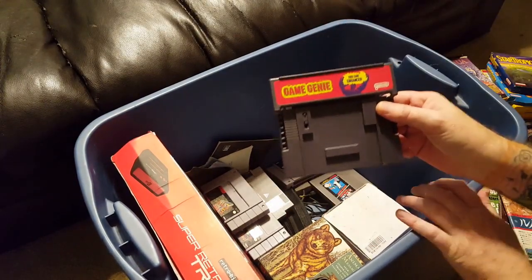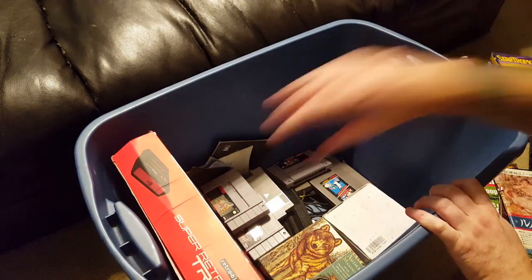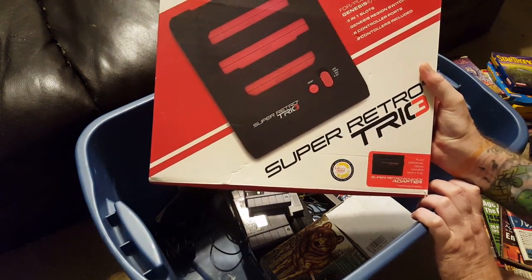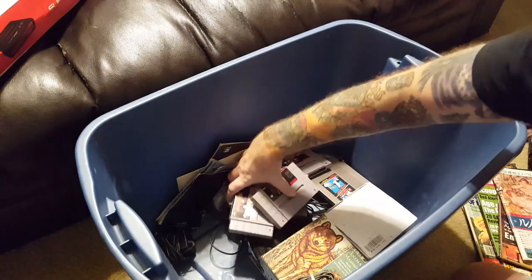We've got the Game Genie for the Super Nintendo. We've got the Super Retro Trio, which still sells pre-owned for about $45 to $50 plus shipping. I'll be able to list that and get that sold.